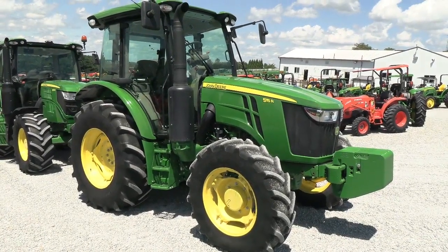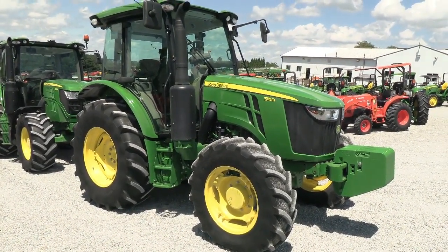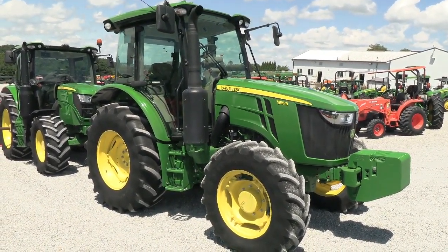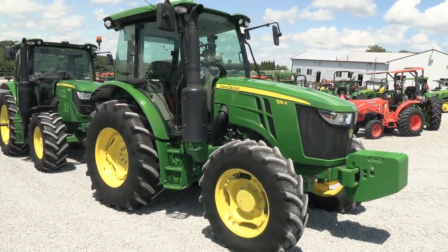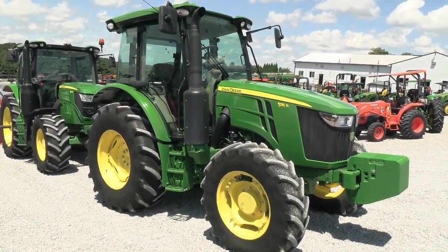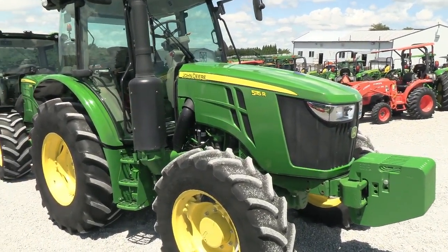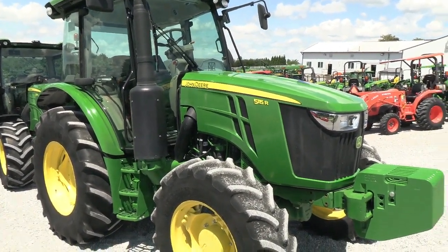Today we're showing you a 2021 John Deere 5115R Tractor. It's a four wheel drive tractor with cab, heat and air. The tractor has just under 200 hours on it — it's a very nice, very clean tractor, obviously nearly new. It does come with the balance of the factory warranty which runs into August of 2024. It is very well equipped; the 5R series is the premium tractor within its class.